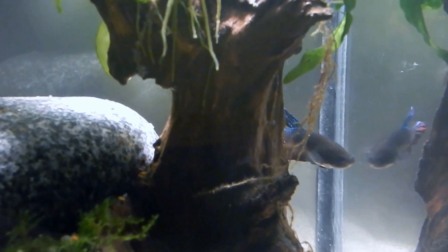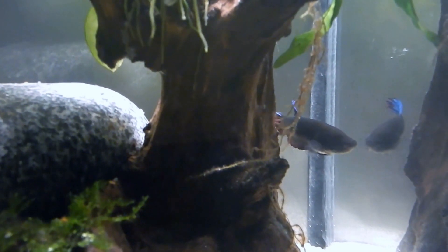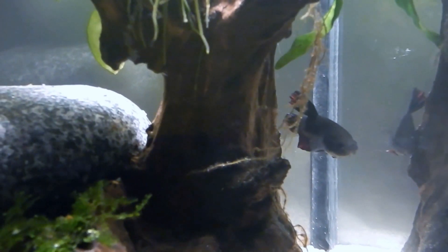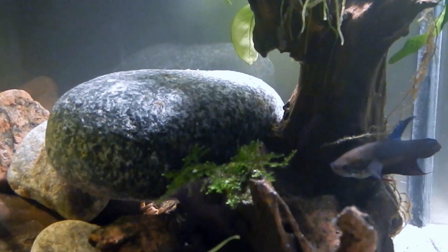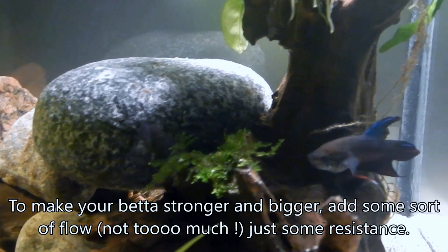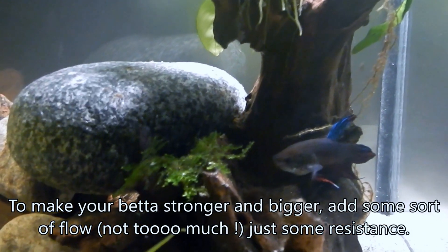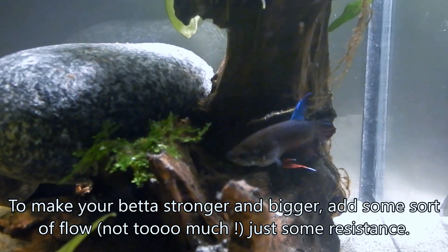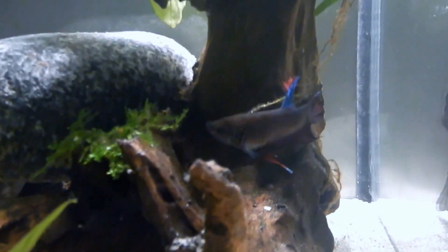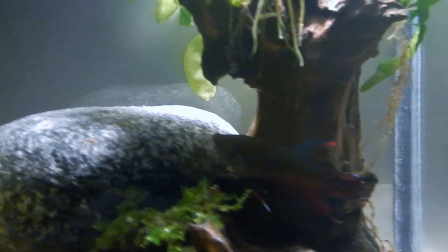If you want your betta to get stronger and look beefier, put a filter, air pump, or a small powerhead in the tank just to create a little bit of current and resistance. That way your betta grows big and strong.